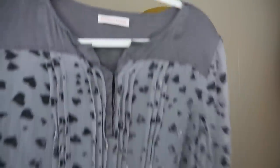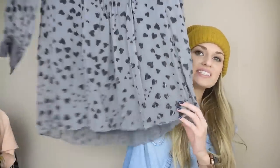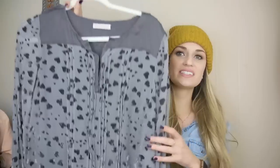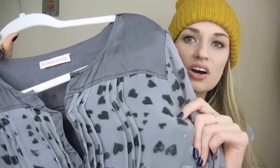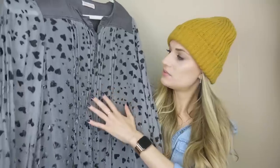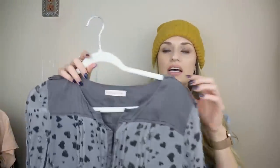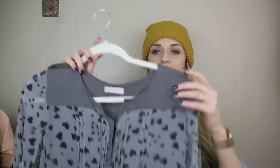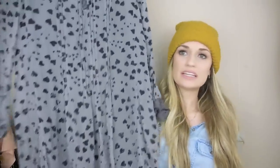Next up we have this Rebecca Taylor 100% silk dress. It's not doing it justice on camera right now. The print is called Velvet Heart. It has this really pretty micro pleating down the front. This would be really cute with just tights and some booties or closed-toed heels for like a holiday party. I love this find.